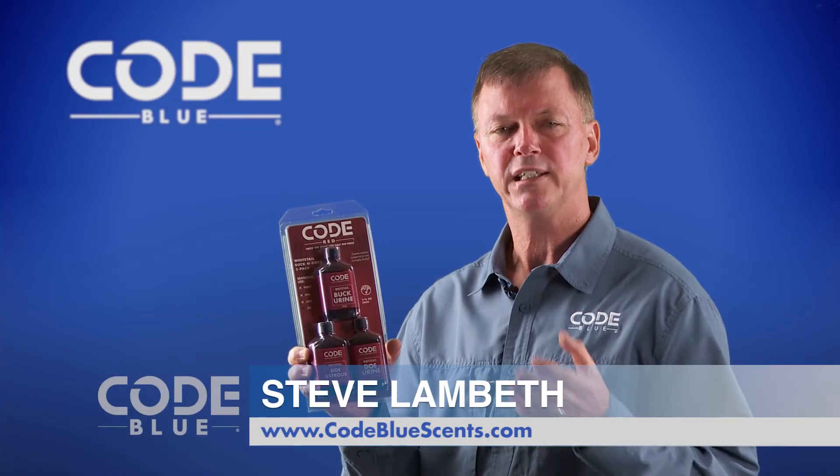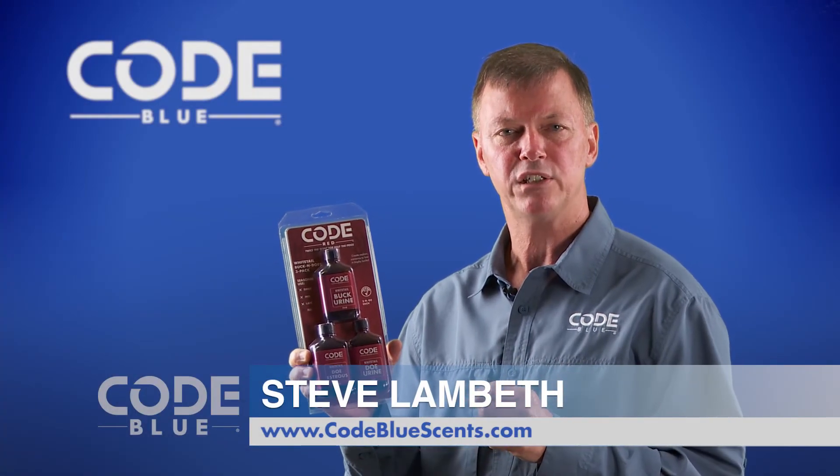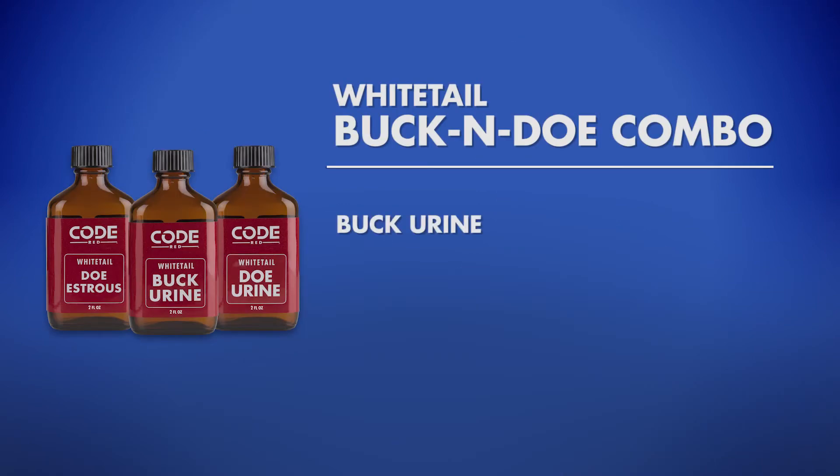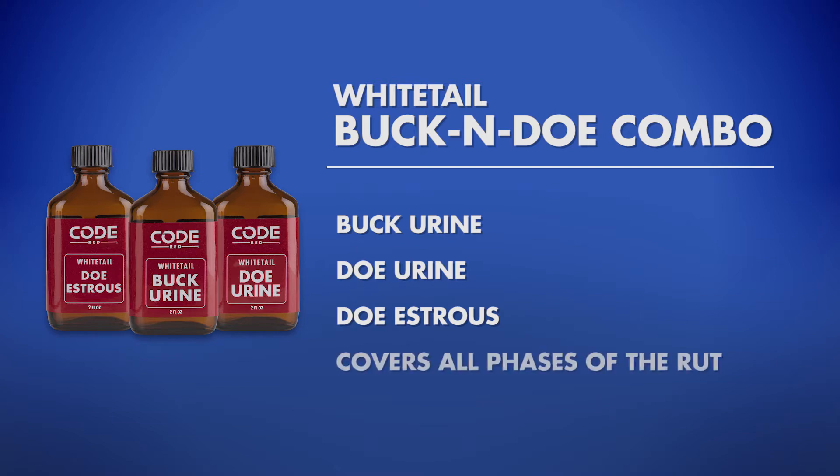For hunters looking for a product combo that lasts the entire season, we have it in Code Red's Buck and Doe Combo. You have buck urine, doe urine, and doe estrus — you are now covering all phases.